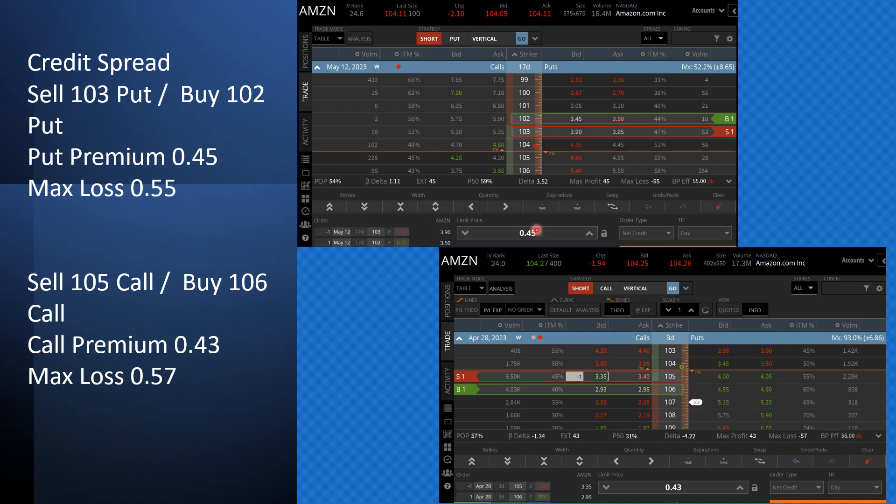As explained here, you would receive a premium of $0.45, or $45, and your maximum loss is $55, because from $1.02 to $1.03 is a full point times 100 shares, which equals $100. So you can do this strategy knowing your maximum loss is $55. TastyTrade as a broker will ask you for just $55, maybe $56 or $57, as margin because you cannot lose more. The same applies on the call side: you would receive $43 and your maximum loss is $57.